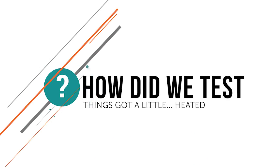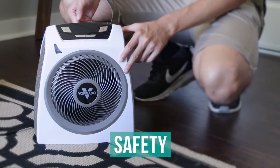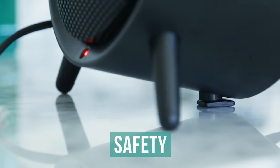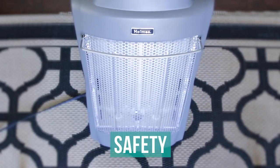Here's how we tested. Safety is a prominent concern with space heaters, since an unsafe one could lead to a house fire. So, we checked to ensure that each heater shut off when it was tipped past a 45 degree angle.